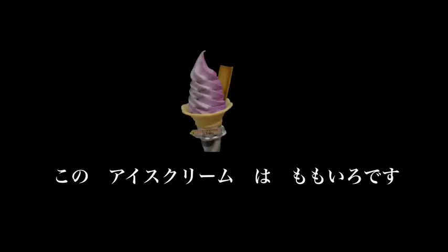This ice cream: kono aisu kuriimu wa momoiro desu — momoiro desu, like a soft pink. Kono aisu kuriimu wa momoiro desu.